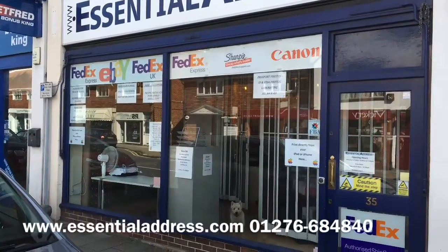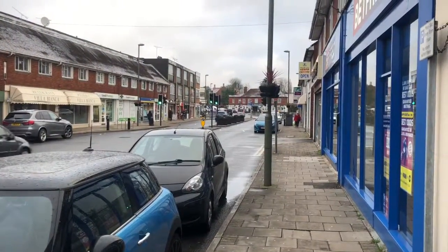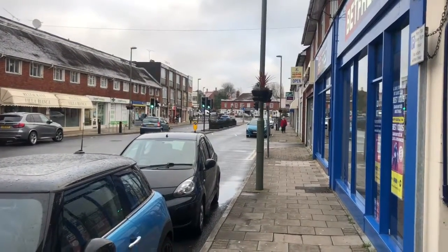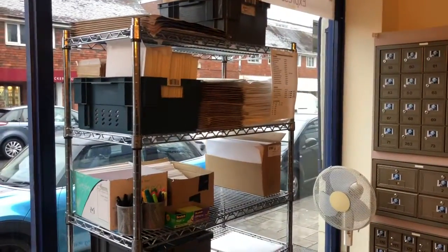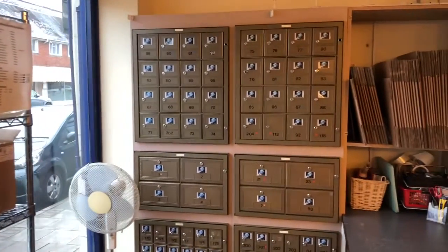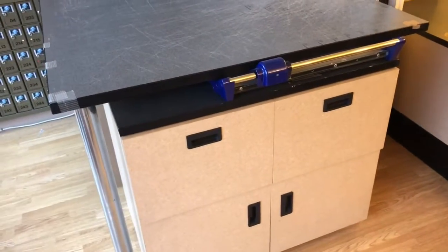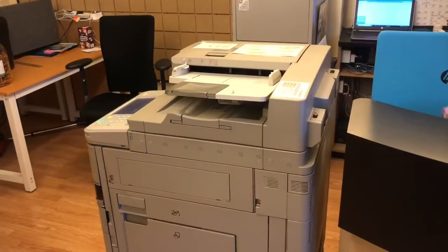Welcome to Essential Address. As you can see, we're right in the middle of the Farnly High Street. Let's go inside. We provide a range of business services on the high street, first of which is mailboxes. We do real mailboxes and virtual mailboxes, where people get a file in the drawer.